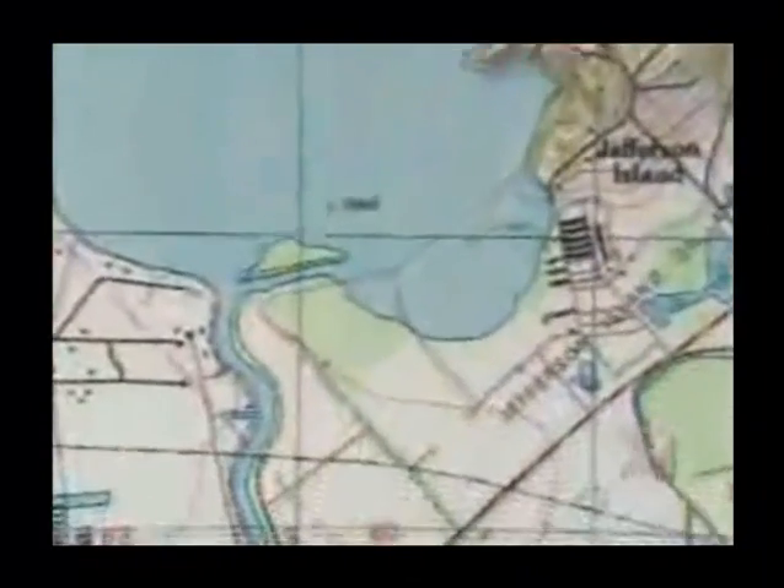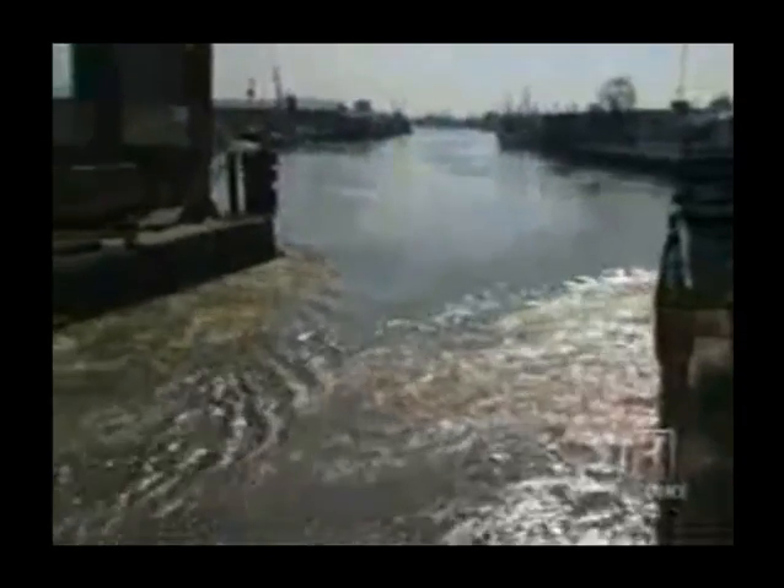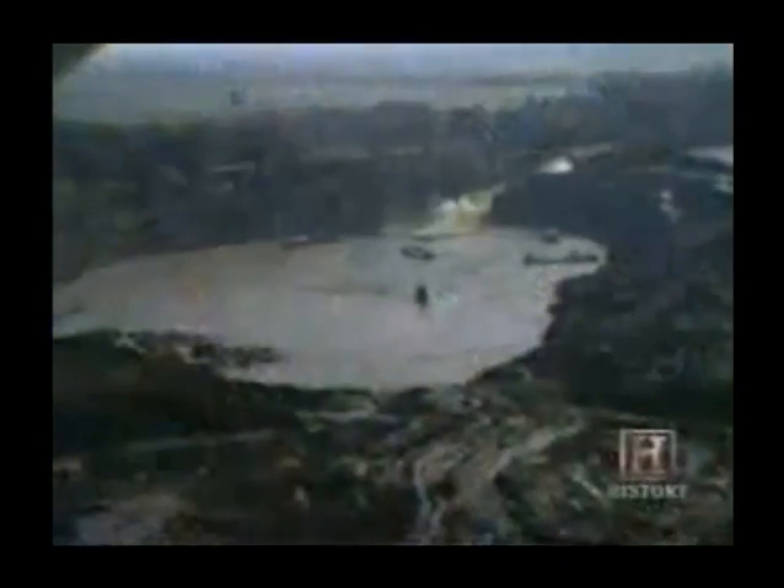Do things get worse? Yes. Delcambre Canal, which normally flowed away from Lake Peigneur and into the Gulf of Mexico, actually reversed direction under the intense sucking power of the whirlpool. As the water rushed into the now nearly empty lake bed, it formed a 150-foot waterfall — the highest ever in Louisiana.